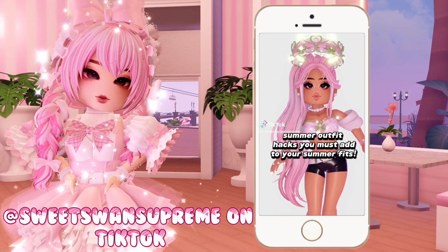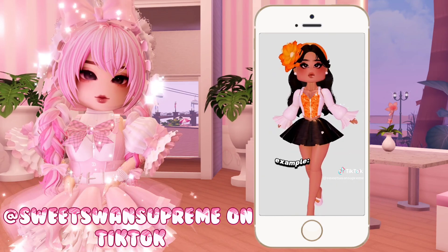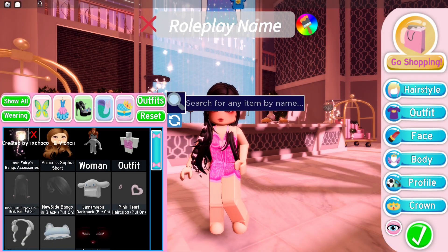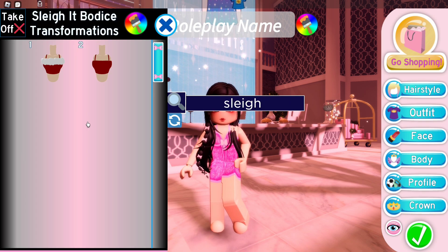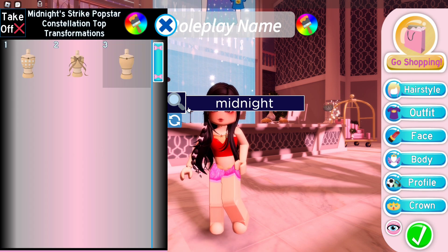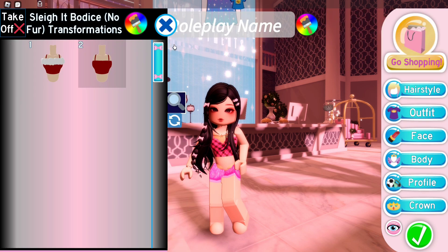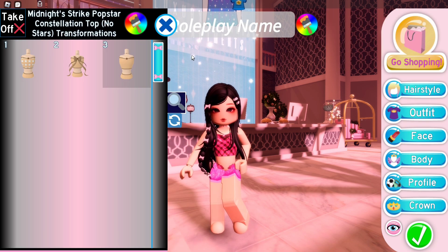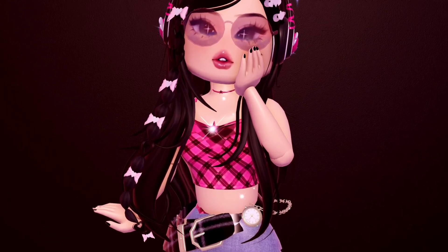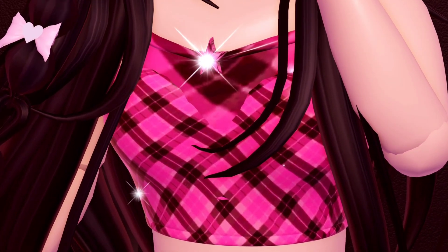This is the last, or fifth, outfit hack that I'm going to try out. These are summer outfit hacks, and I'm going to try one of them. These outfit hacks were made by @SweetSwanSupreme on TikTok. I will be trying the last outfit hack shown in the TikTok video — it's a summer bodice combo. We only need two items: the Slay It bodice and Midnight Strike popstar top. Now we'll color it with a fabric design pattern. You can simply use plain colors, but a pattern is preferable. Here's an outfit I created with this bodice combination, and I must say it's simple but pretty. I'm definitely going to use this in my future outfits, plus it's a free outfit hack, so it's absolutely worth trying.